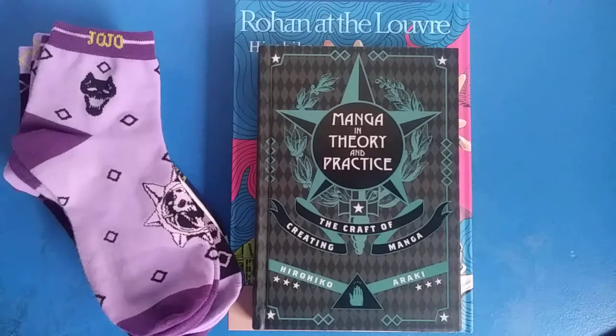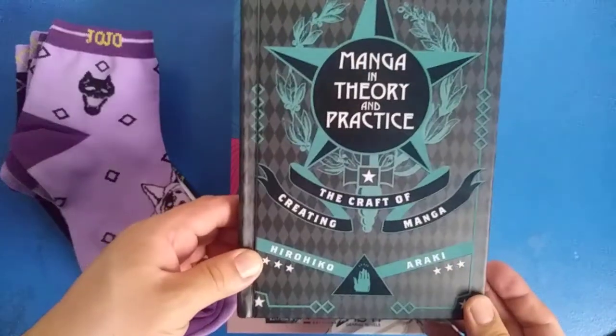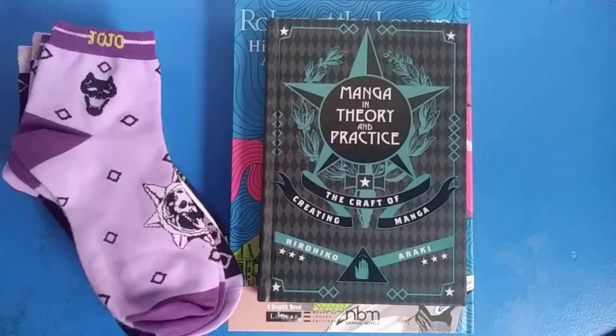Let's talk about what I got here. First and most importantly is Manga Theory and Practice: The Craft of Creating Manga by Hidehiko Araki. I'm trying to learn a lot from this book because sometimes when I get writer's block or don't know what to draw, going back to this book and seeing how Araki went from throwing stuff at the wall, using references and stuff he liked for inspiration — like movies and music — and just going off with that.